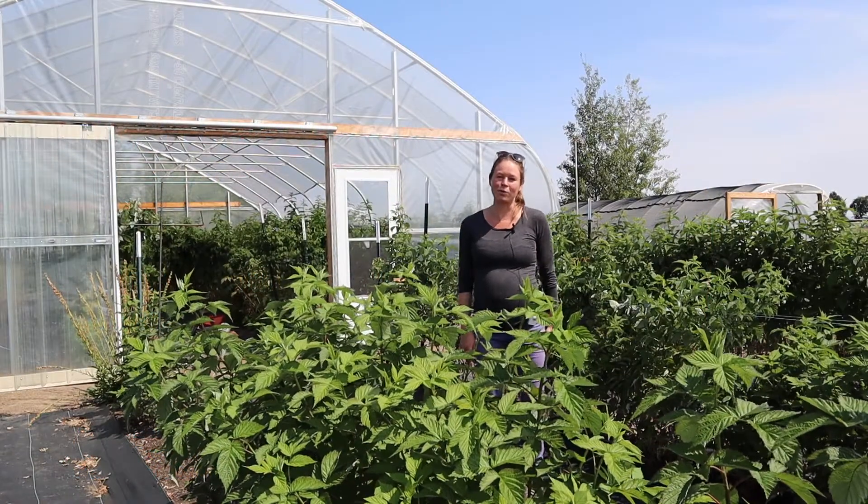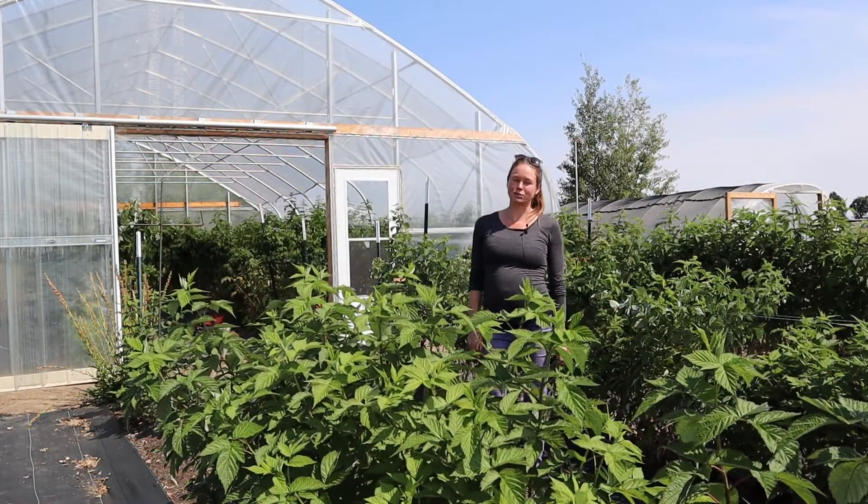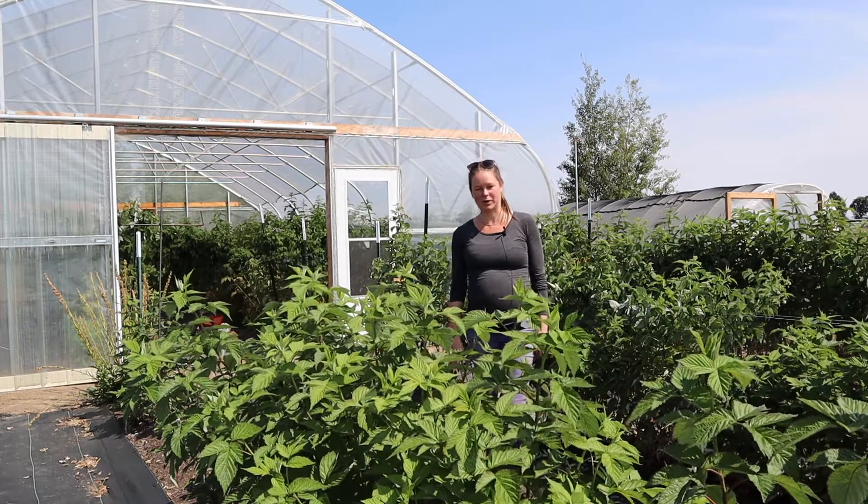Hi there, I'm Claire Sullivan and I work for Oregon State University as the Small Farms and Specialty Crops Agent for Central Oregon.